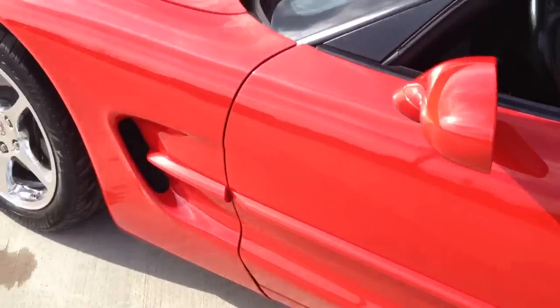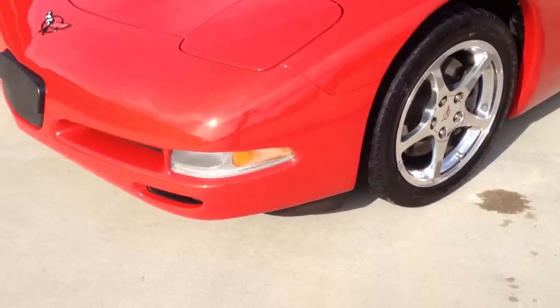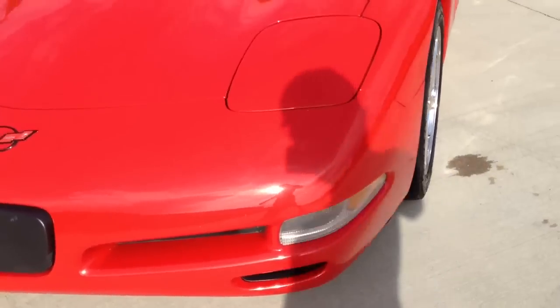This vehicle was garage kept. Not only was it garage kept, but while it was in the garage it had a custom fit cover, which is included in the sale.